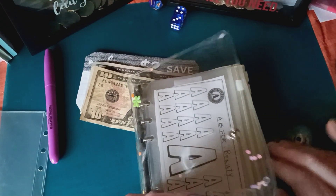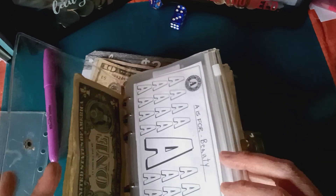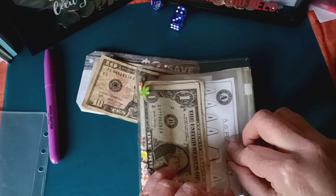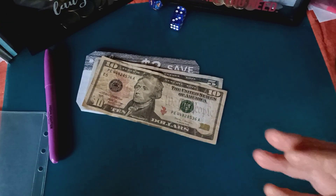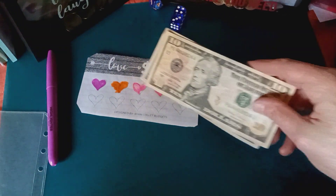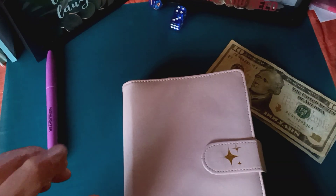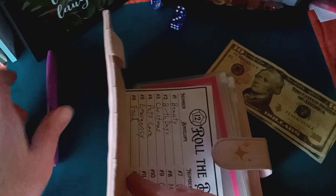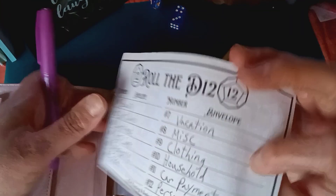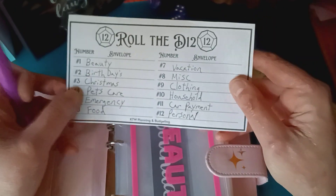I got the things from Reinventing Renee and I'm going to start it on Monday. Then I got this Roll the D12 from KTW Planning and Budgets, and I wrote out all my sinking funds.